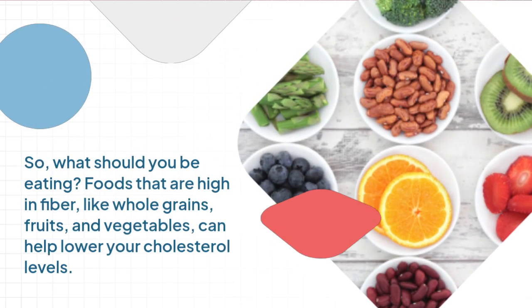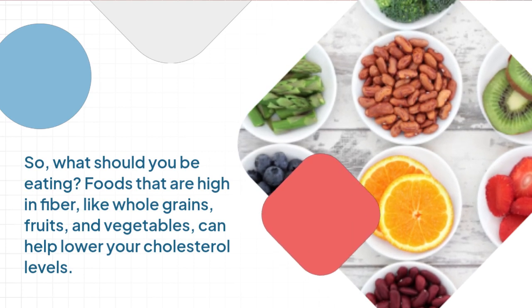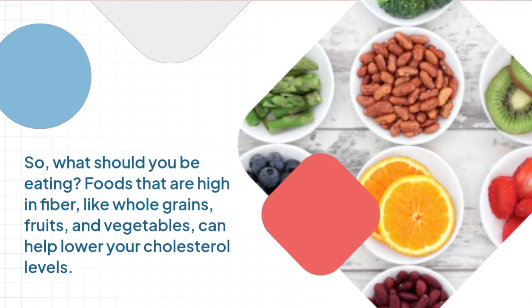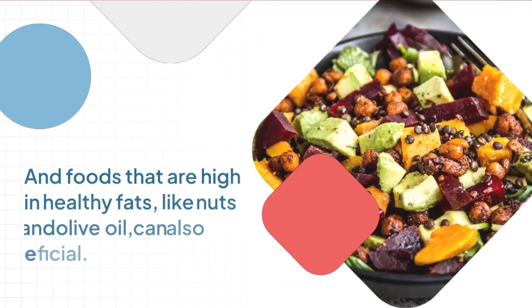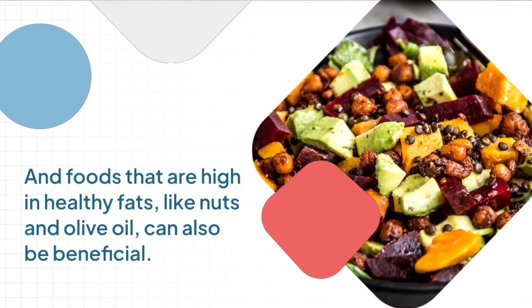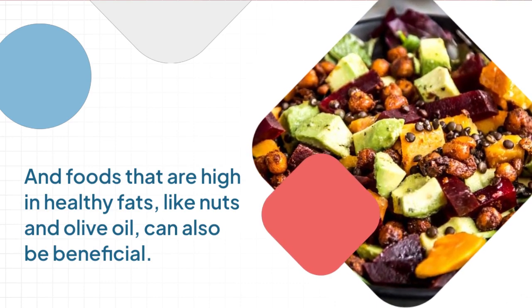What should you be eating? Foods that are high in fiber, like whole grains, fruits, and vegetables, can help lower your cholesterol levels. And foods that are high in healthy fats, like nuts and olive oil, can also be beneficial.